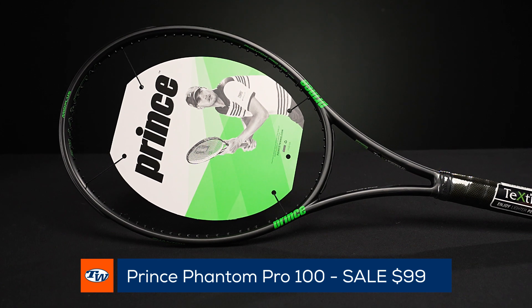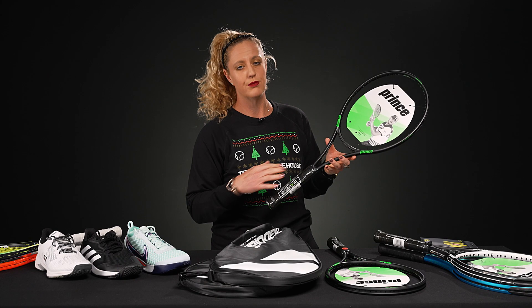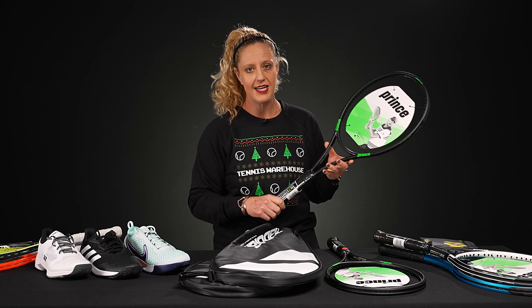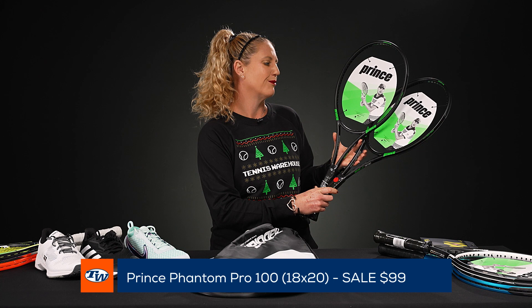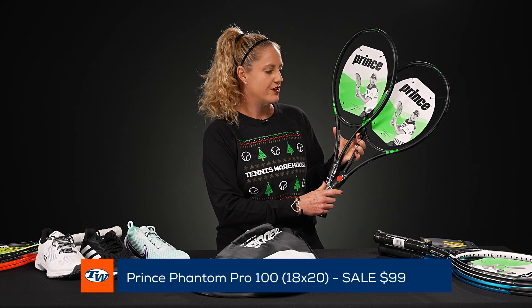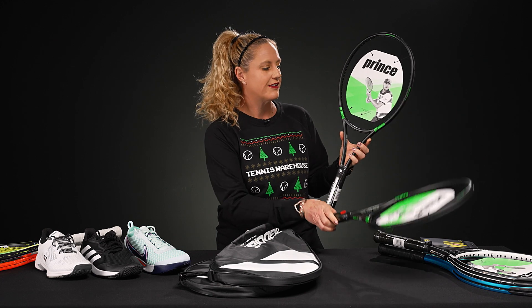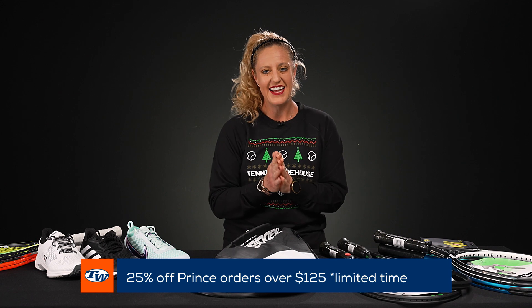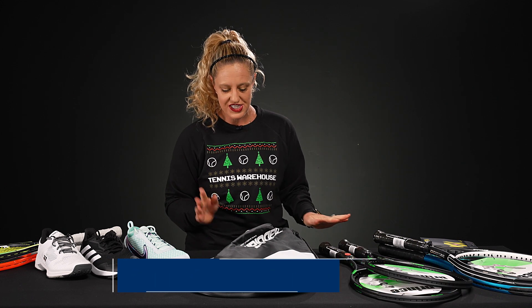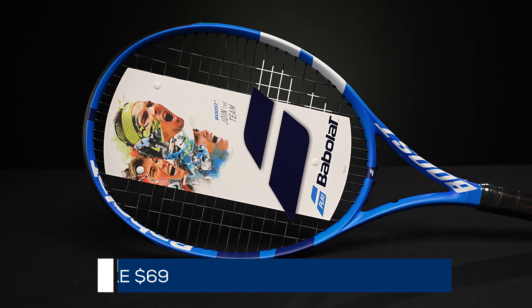If you're looking for that more classic feel, this is one of the thinnest beams in the Prince lineup. The Prince Phantom Pro 100 rackets are also at $99. I brought two of my favorites — we have the 100 with the standard string pattern and then we have the 18/20. Tons of flexibility, tons of control, tons of precision — it's a great racket.